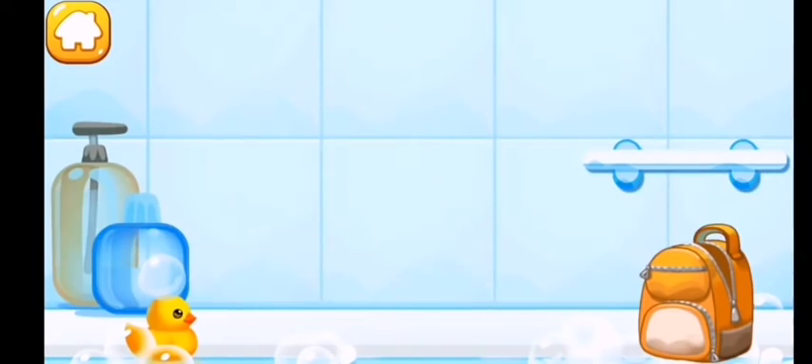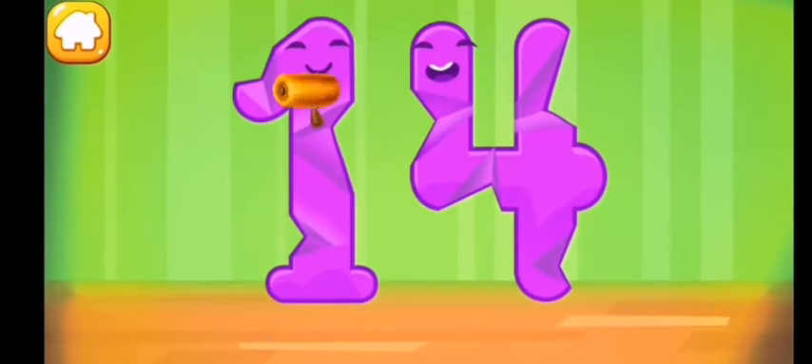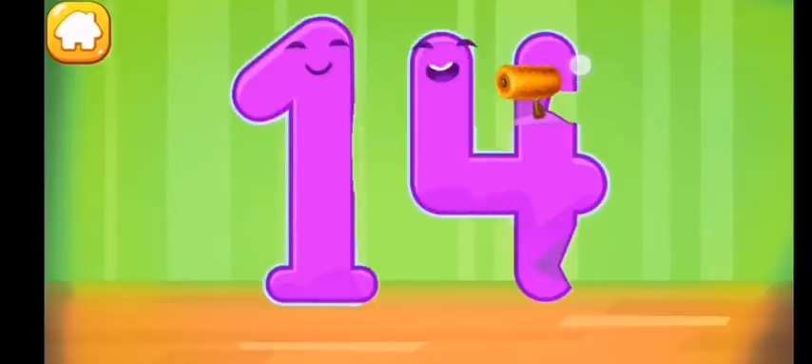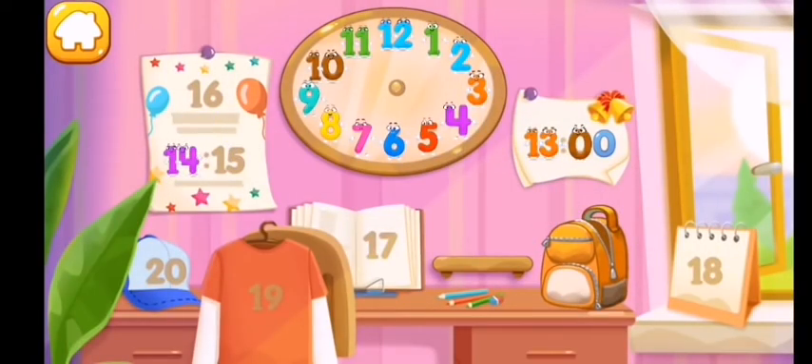Wipe the figure with a towel. Smooth out the number fourteen like this. Put the number fourteen in its place — you're our savior!